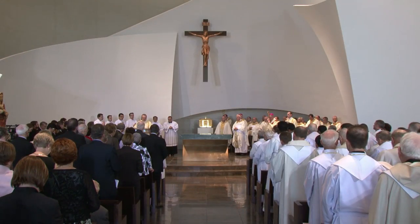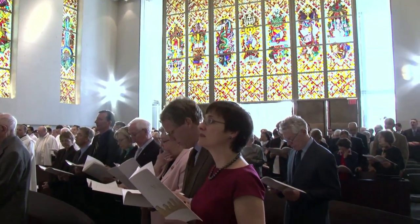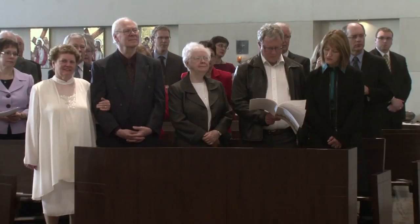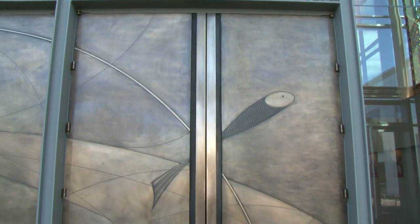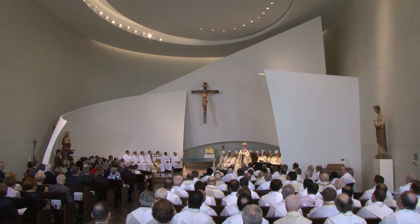Jesus said to Simon, put out into the deep water and let down your nets for a catch. When they had done this, they caught so many fish that their nets were beginning to break. Here we are training men to be priests of the new evangelization, sent into the deep waters of our day under the direction of Jesus Christ. The faith of the people here is strong. They have a great hope for the future, and they love Christ and the church, and they love the people of this world, and they want to send out preachers of the gospel for the future.